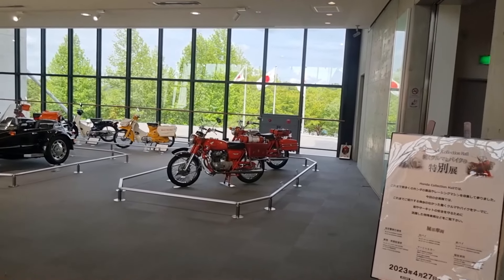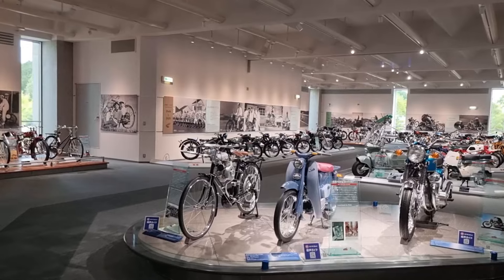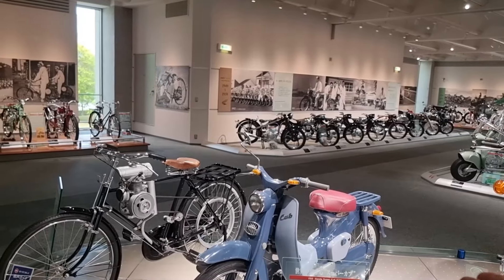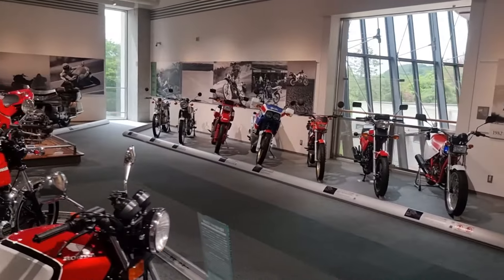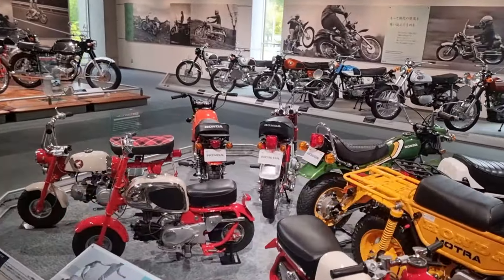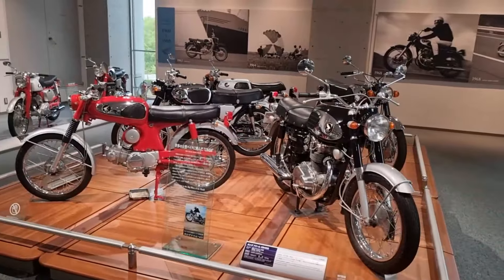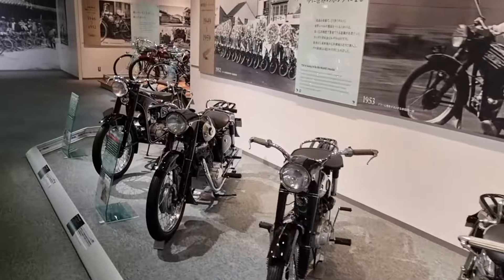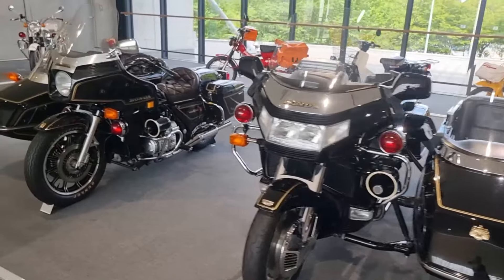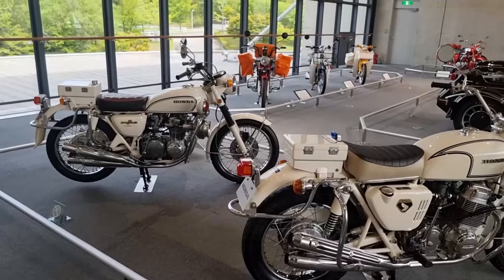There's another floor upstairs. There's a lot of cars down there but let's have a quick wander around these bikes. I know nothing about bikes so I probably seem stupid. This is about the only bike I probably know — a Honda Super Cup. Out here we've got a few more bikes, a couple of trikes. The bikes at the back are like all the old post office bikes and some old police bikes.